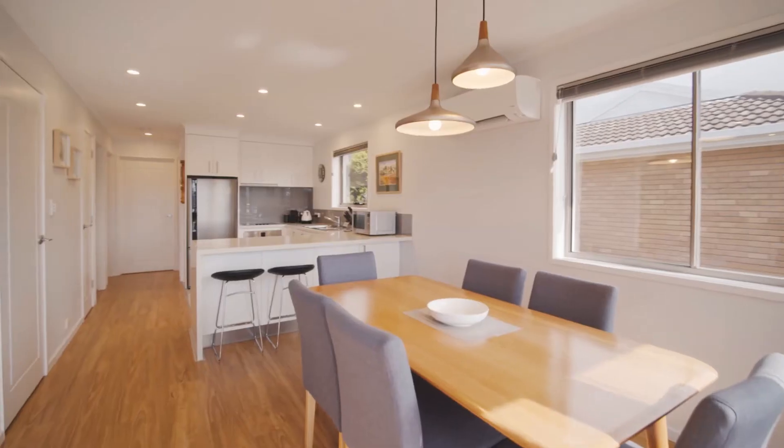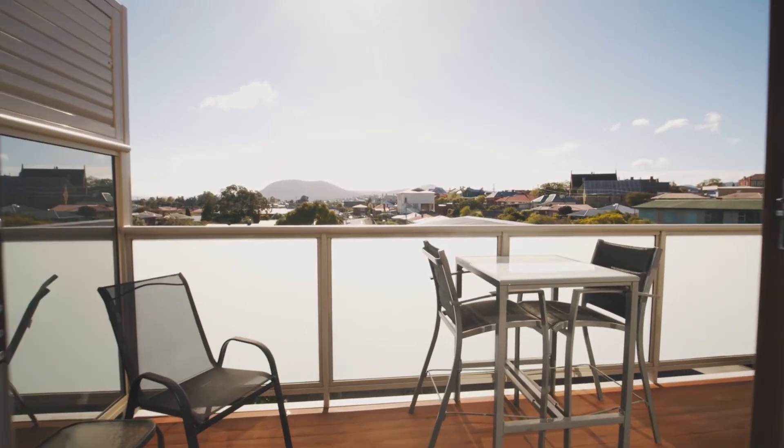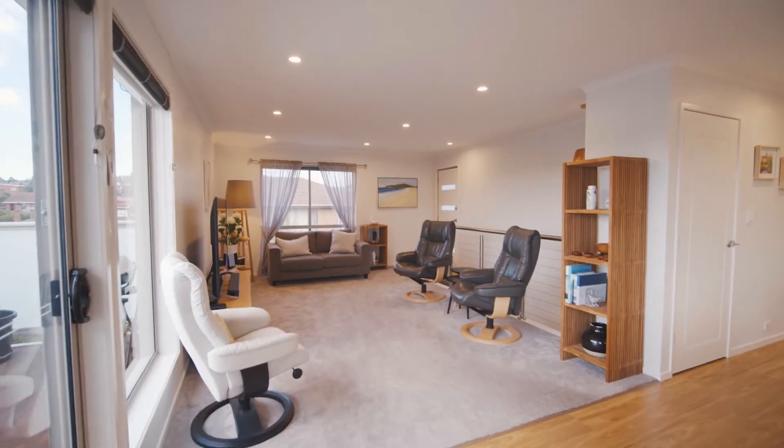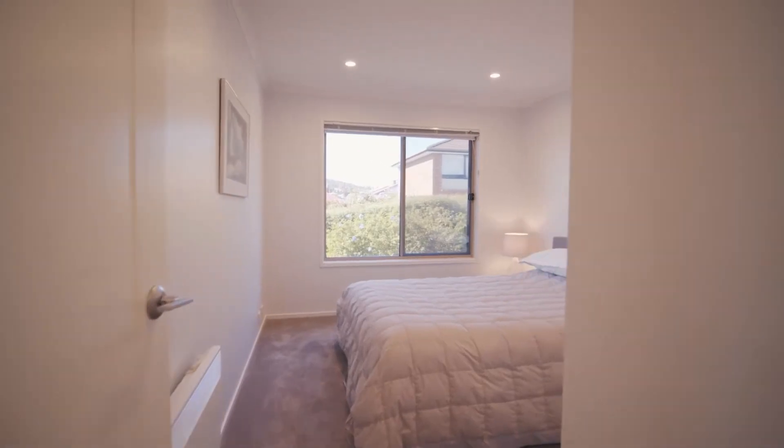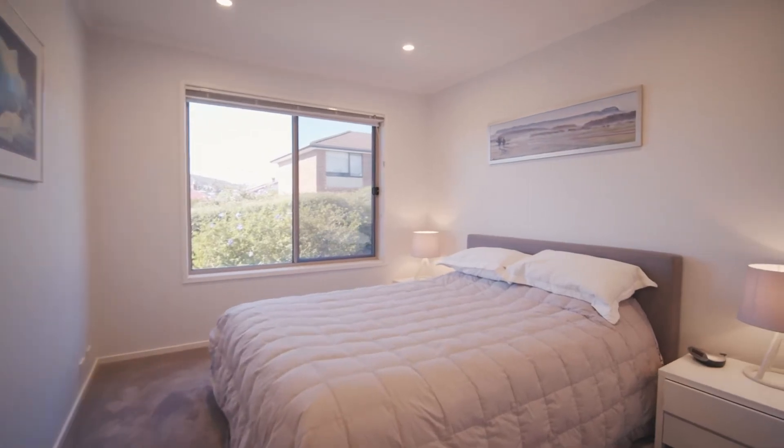Beautifully presented with neutral colour schemes, a north facing aspect and a versatile layout. This is the ultimate in low maintenance living, with the added benefit of local shops, schools and cafes within easy walking distance.